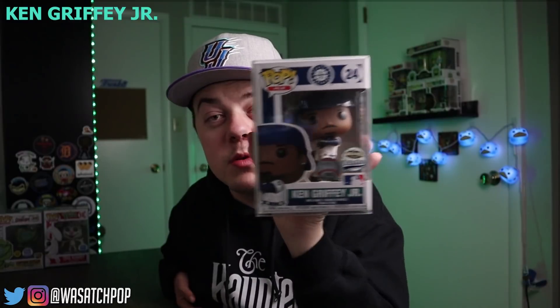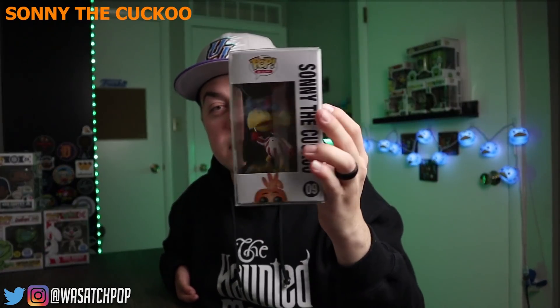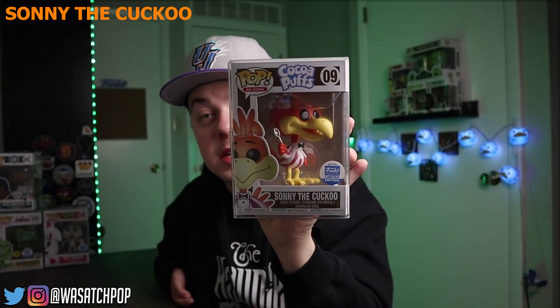Next up at number 7, we have another ad icon — part of that same three-pack — and it is Sunny the Cuckoo. I love ad icons. Like I said, it came out the same year, 2017, and you could only get it if you bought that three-pack with the other cereal characters. This guy's price is at $95; I've seen him go anywhere between $120 to around what he is right now. There you go — Sunny the Cuckoo at number 7.